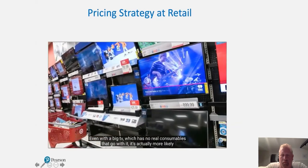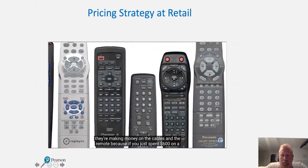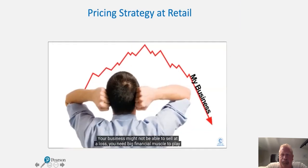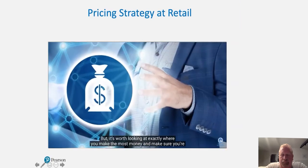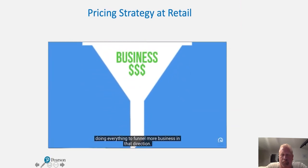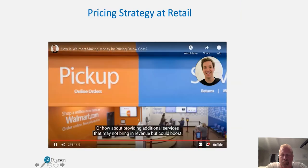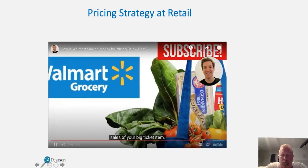Even with a big TV, which has no real consumables to go with it, it's actually more likely they're making money on the cables and the remote — because if you just spent $600 on a TV, they know you'll think, okay, it's just an extra $50 for some add-ons. Your business might not be able to sell at a loss. You need big financial muscle to play the game, but it's worth looking at exactly where you make the most money and funneling more business in that direction. This could be lowering your price on a popular product if you know it'll make it easier to upsell the really profitable add-ons.